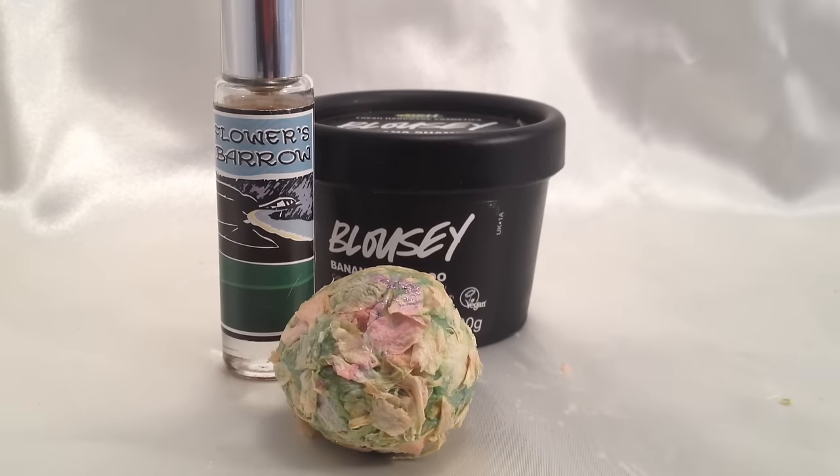Hello, today I'm going to be using the new Lush Oxford Street Store bath oil, and this one is called Flowers Barrow. It smells just like the Lush perfume called Flowers Barrow, and it's soft floral — a little herby floral, I think. It's got geranium oil, rose oil, blackcurrant oil, thyme oil, and chamomile oil.